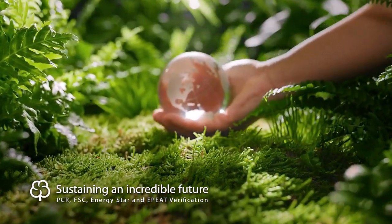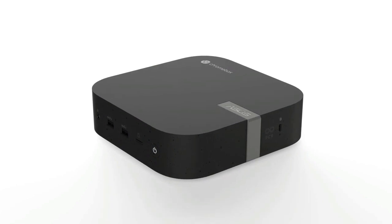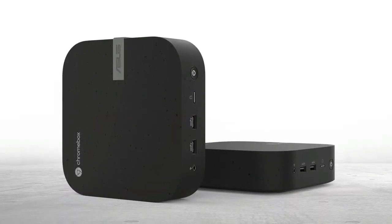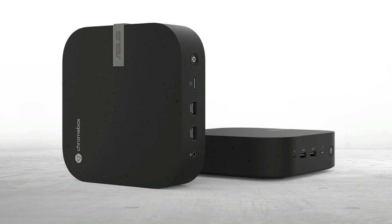If you've been searching for a budget-friendly option that doesn't skimp on performance for basic tasks, look no further. Check out our exclusive Amazon link in the pinned comment and description box to make the Asus Chromebox 5 yours today. Dive into the simplicity and enjoy the digital life without the hassle.